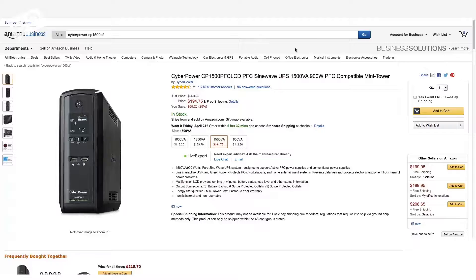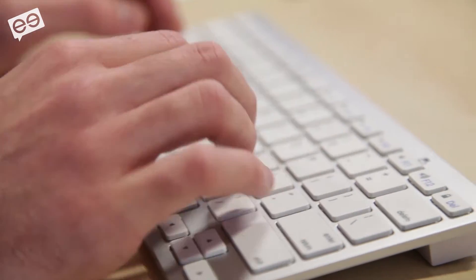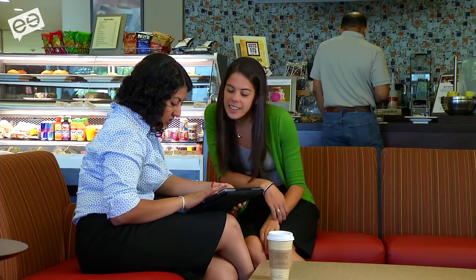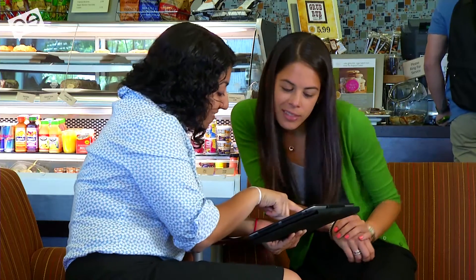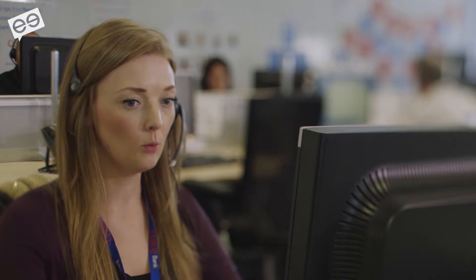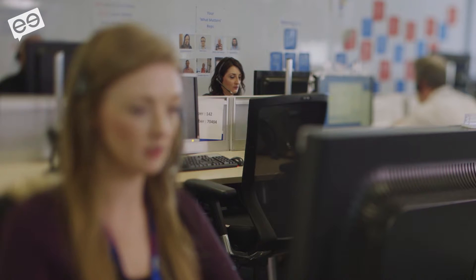So when we approve an order, our customers make money and we make money. Increased sales is probably the number one benefit. Everyone wants to sell more online, and people don't realize that the fraud review process can sometimes be the weakest link in the chain. You invest a lot on marketing and advertising, bringing more people to the website, then you decline them after they commit the transaction because you don't know it's a good transaction. So it's costing you a lot of sales — you need to make sure fraud is not the weakest link.